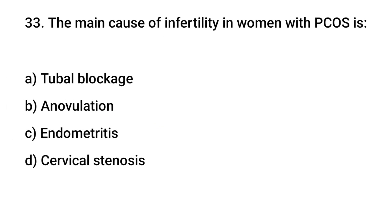Question number 33. The main cause of infertility in women with PCOS is? The right answer is B: anovulation.